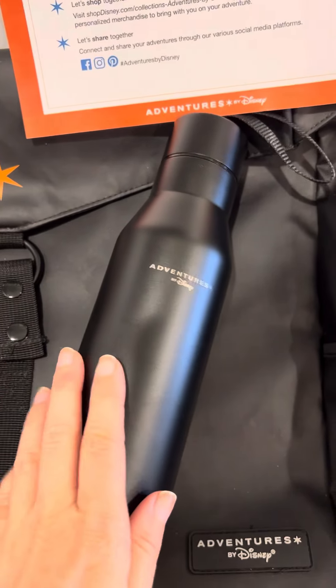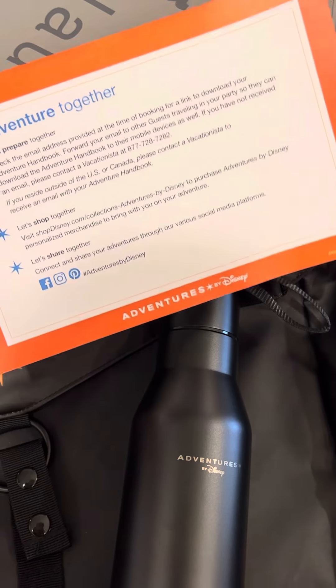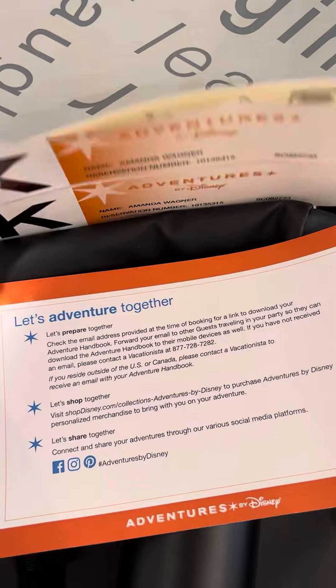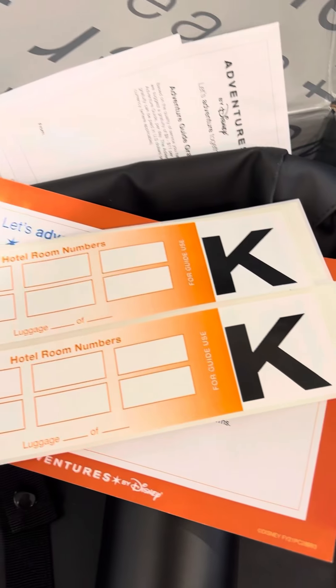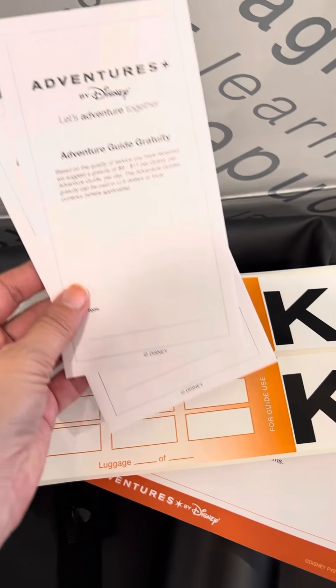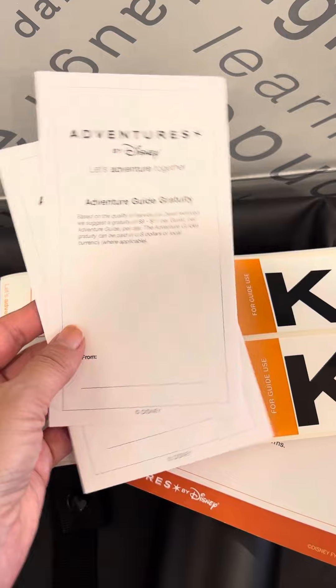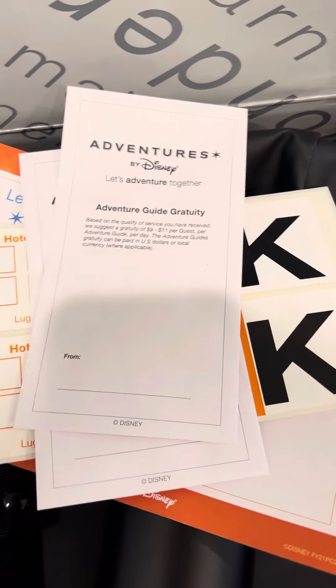So you've got your backpack, your water bottle, a little information about your handbook and sharing. You've got luggage tags which will help make sure that your luggage makes it from destination to destination with Adventures by Disney, and then you have your two little envelopes for your adventure guide gratuities. All other gratuities are included in your adventure except for your two Disney guides.